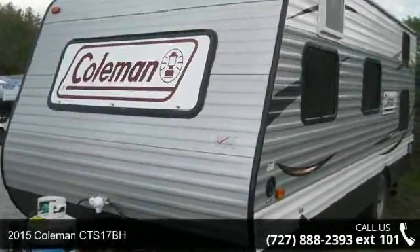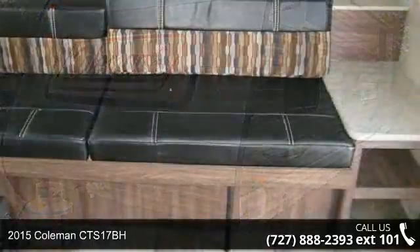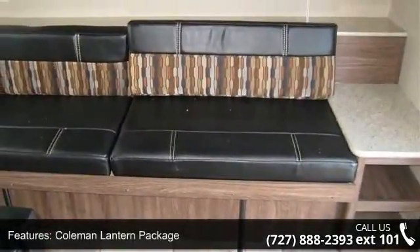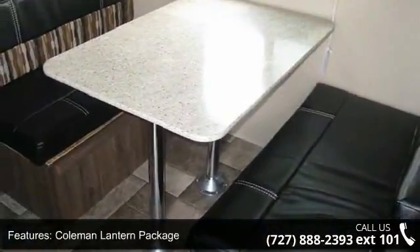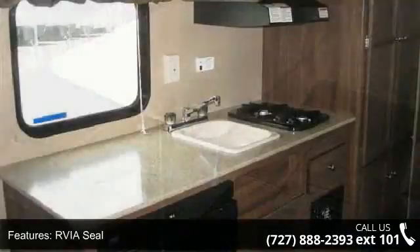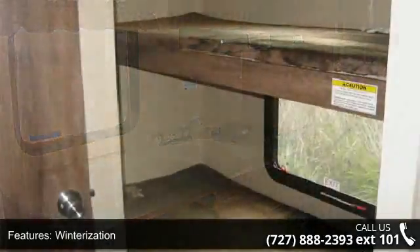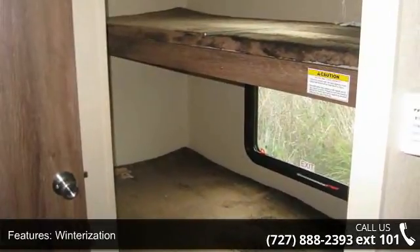Imagine yourself in this 2015 Coleman CTS-17BH. Whether you are planning on vacationing, adventuring, or just relaxing, this travel trailer does it all. This unit is perfect for those looking to maximize fuel efficiency but maintain all of the conveniences of a well-appointed, feature-packed RV.